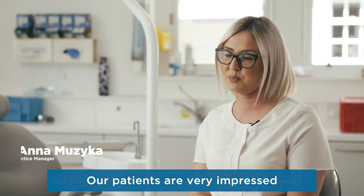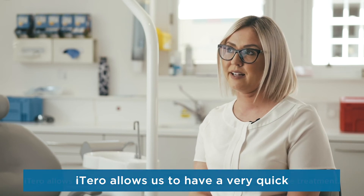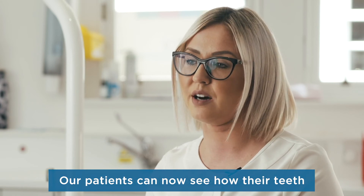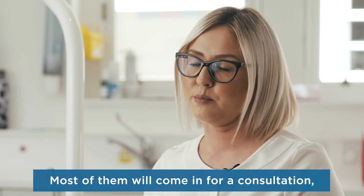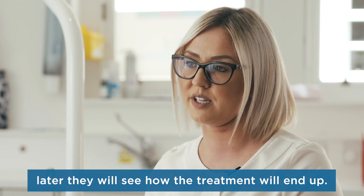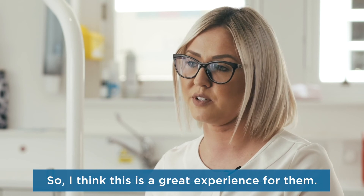Our patients are very impressed with this piece of equipment. iTero allows us to have a very quick and very good insight into the treatment. Our patients can now see how their teeth will look at the end of the treatment, which is absolutely amazing. Most of them will come in for a consultation, have a scan done, and within minutes they will see how the treatment will end up. I think this is a great experience for them.